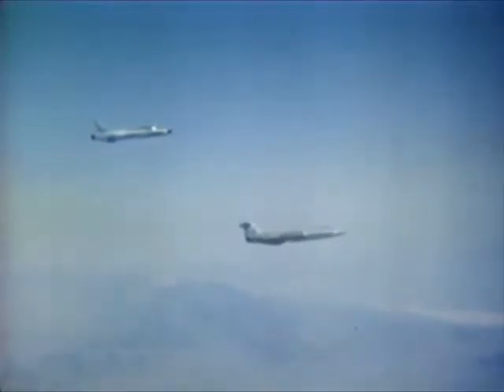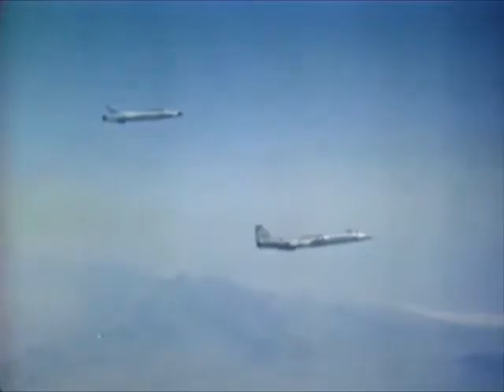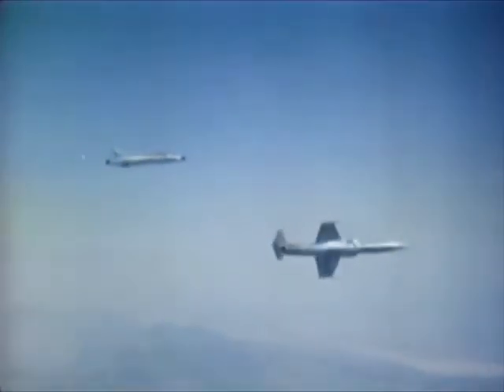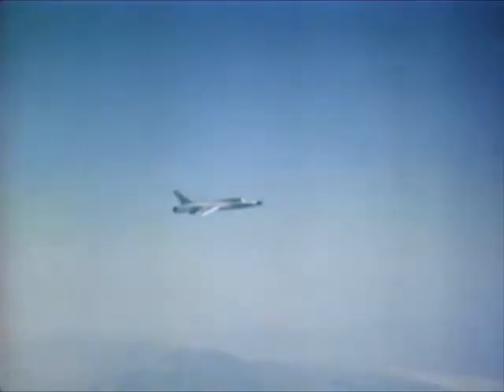And this is the Republic F-105 Thunderchief. This versatile all-weather fighter was designed to perform all functions of tactical air support.